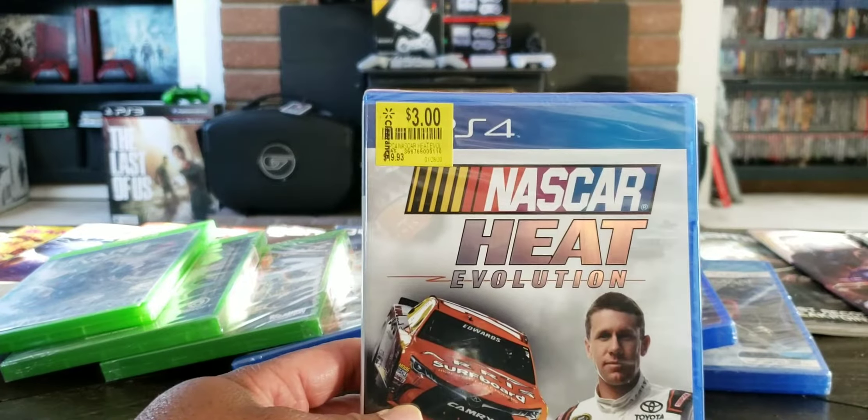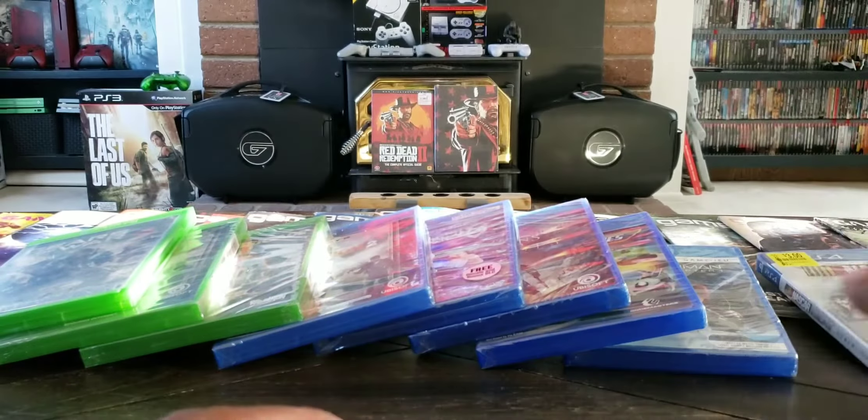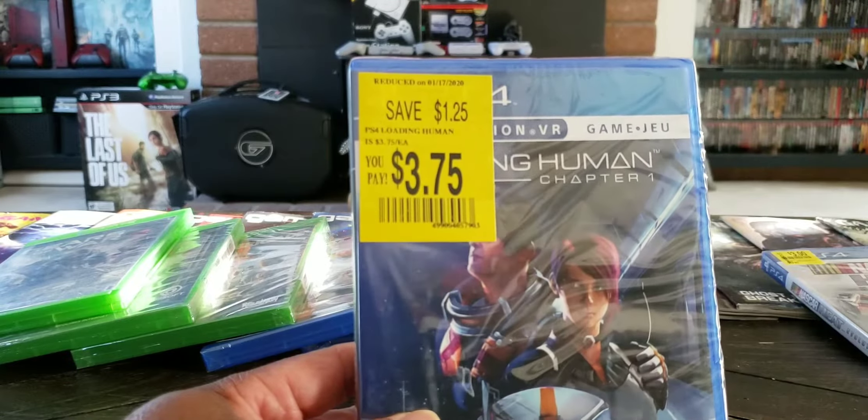Let's start off with this bad boy right here. Three bucks at Walmart — Clarence fans. I never played it, but three bucks, can't go wrong. And for the VR, $3.75 at Walmart.